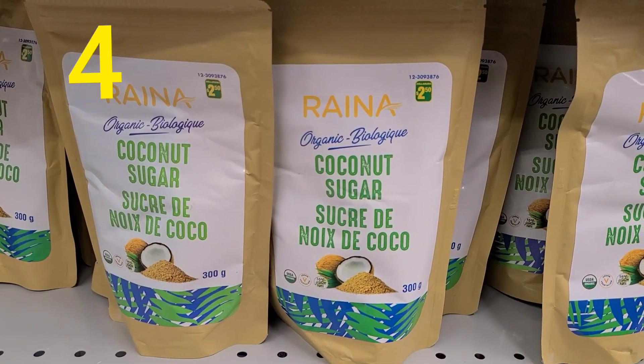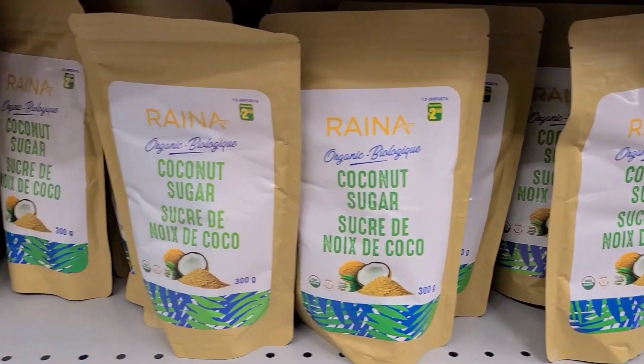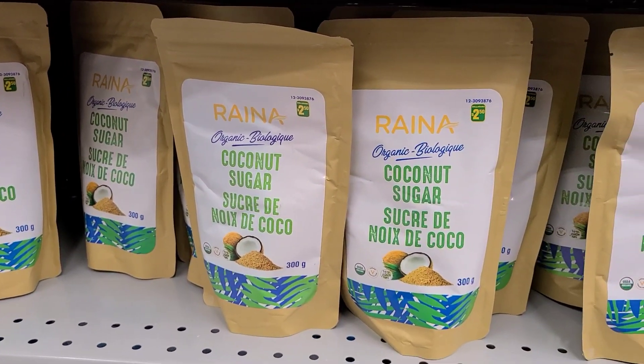I'm a big fan of coconut sugar. I use it in my oatmeal. It is much healthier than regular plain white sugar and has a bit of a brown sugar flavor to it. Definitely a good purchase.